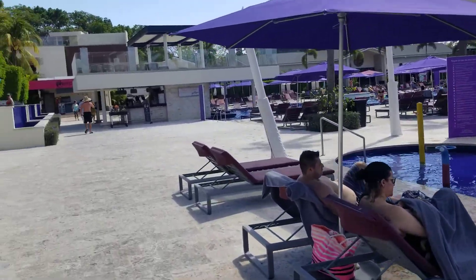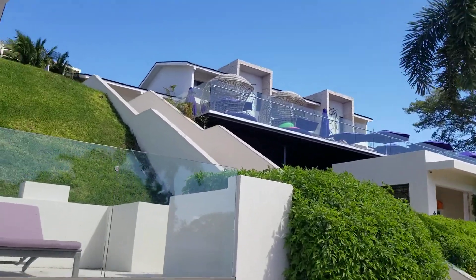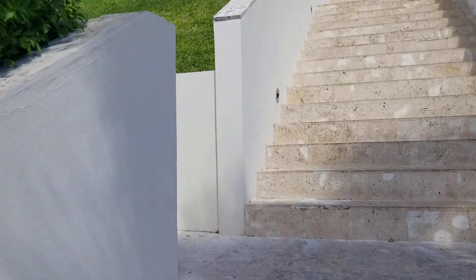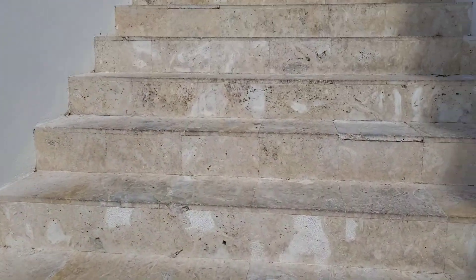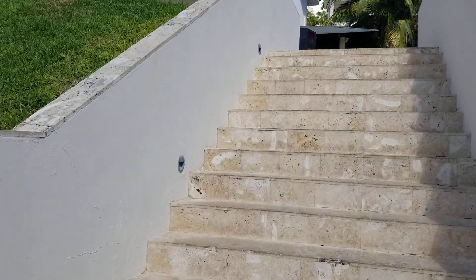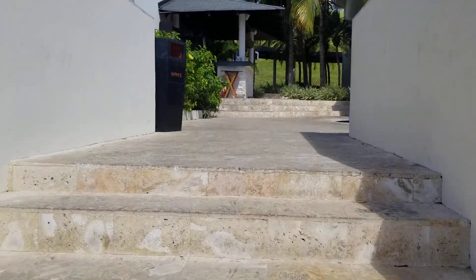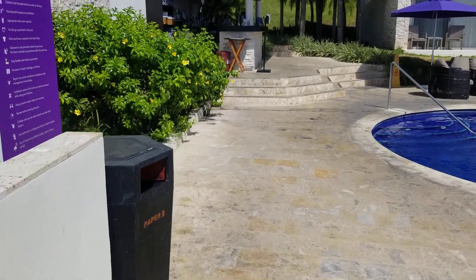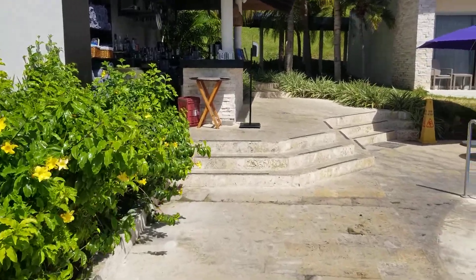There's the kids' pool up here. This is the star class area — so there's standard and then there's star class where you get extras. Extras include access to this pool, which we didn't care much about — we were up here for maybe 20 minutes and went back down. You'll see a lot of star class people at the other pool. But you do get access to premium alcohol: Tito's instead of Smirnoff, things like that. All you can drink, all you can eat.